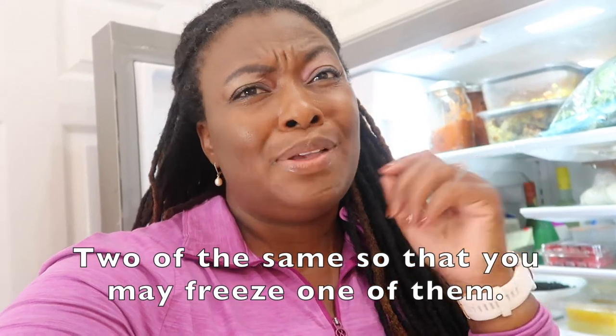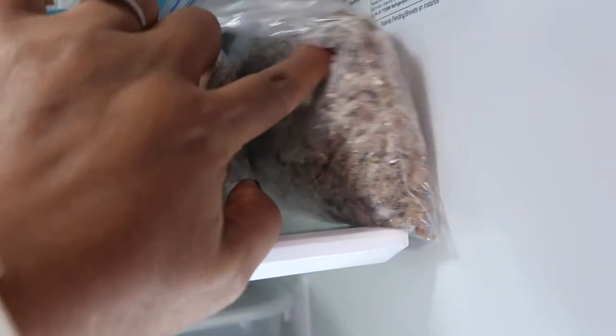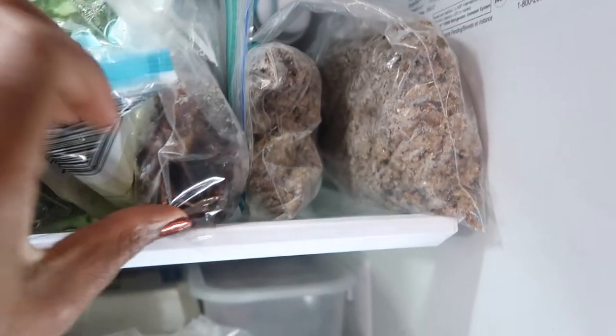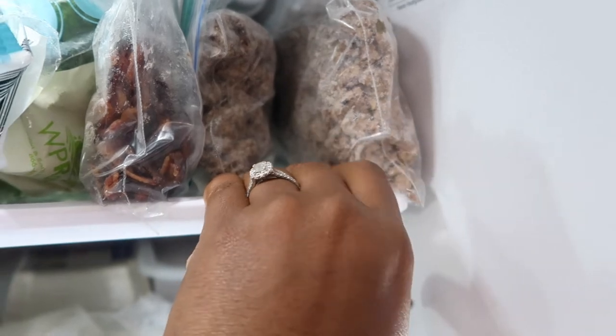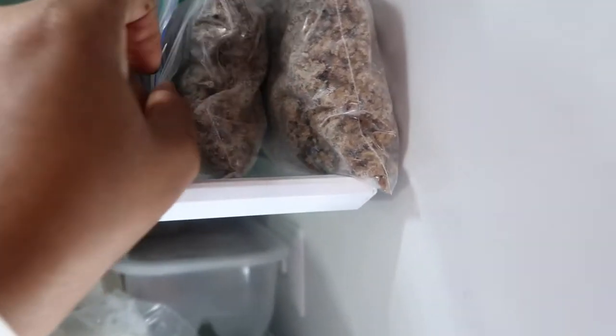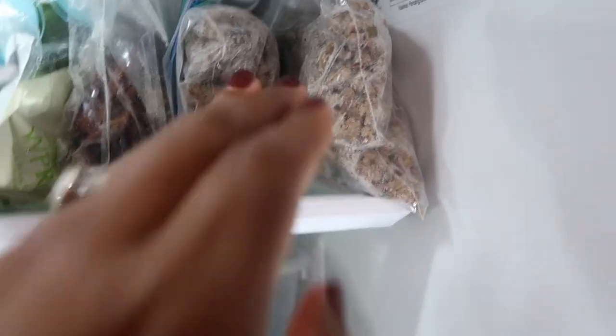My first piece of advice is to prep your proteins ahead of time. Whether you're a meat-eating family or not, proteins usually take the longest to cook. I also recommend prepping two proteins if possible. As you can see, I have two pounds of grass-fed beef — you can use this for spaghetti, burritos, tacos, whatever. If you notice midweek you have more than you need, just toss one in the freezer.